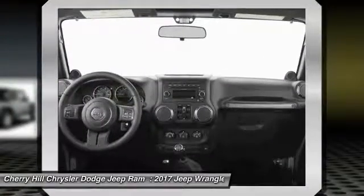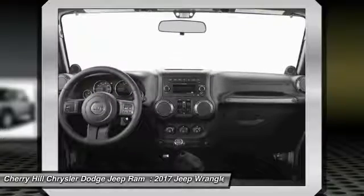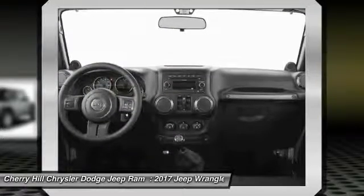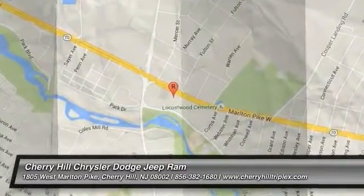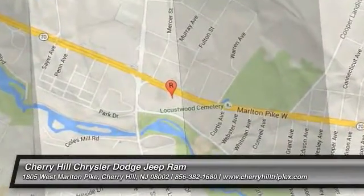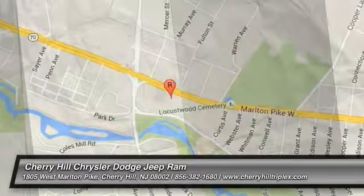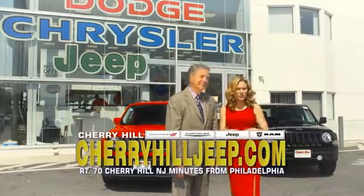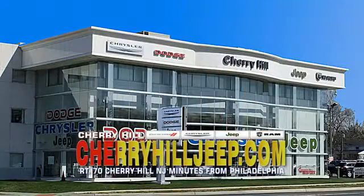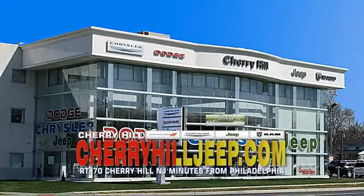Is love at first sight really possible? Let us know when you stop in. We're located on Route 70, just minutes from Philadelphia. Or see our huge Jeep inventory online.